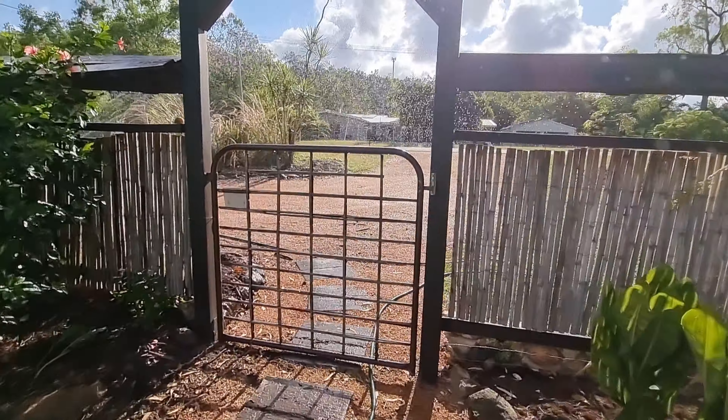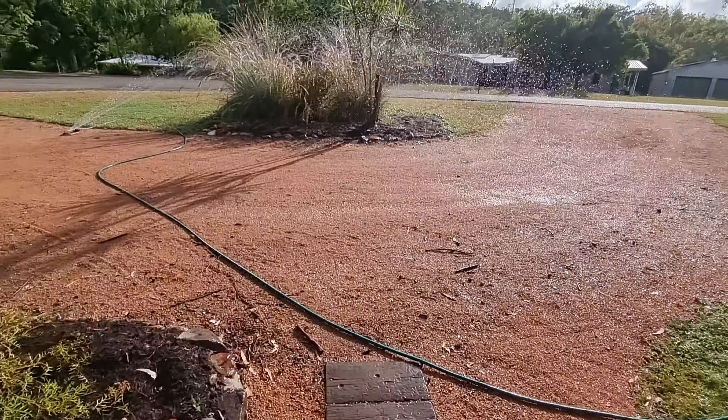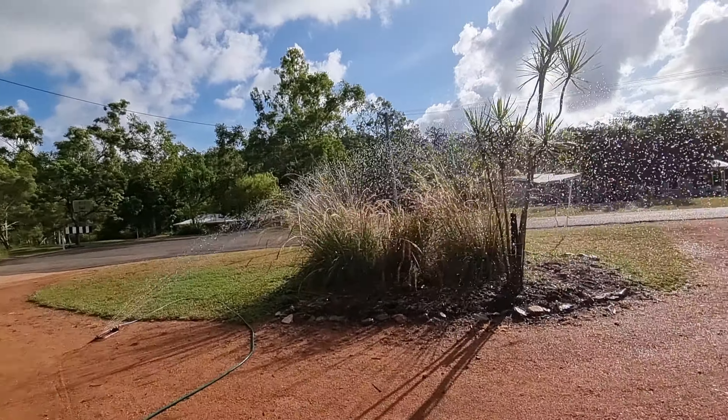Time to do a sprinkler run. Good timing on the sprinkle.